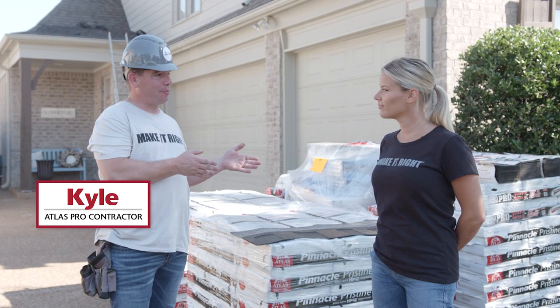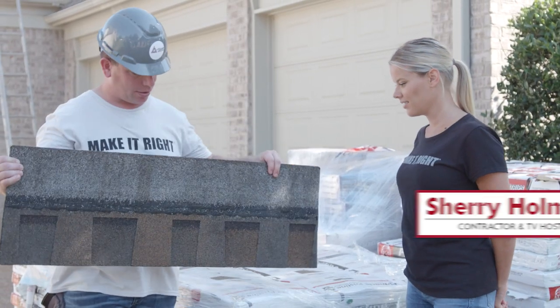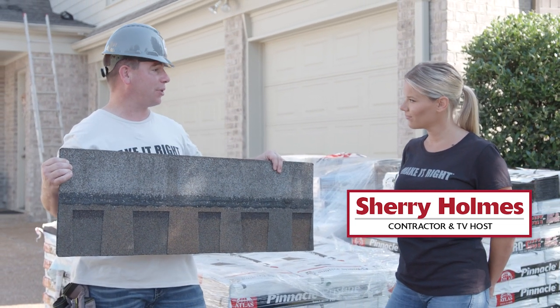We've already started demolishing on the back, so the guys are tearing off and getting ready. She chose this beautiful color — this is Copper Canyon, and it's made by Atlas. This is their Pinnacle Pristine line.